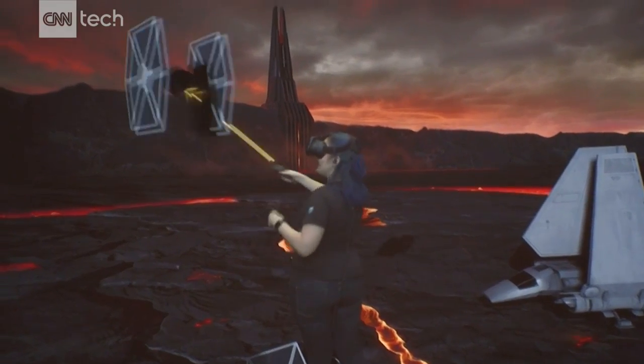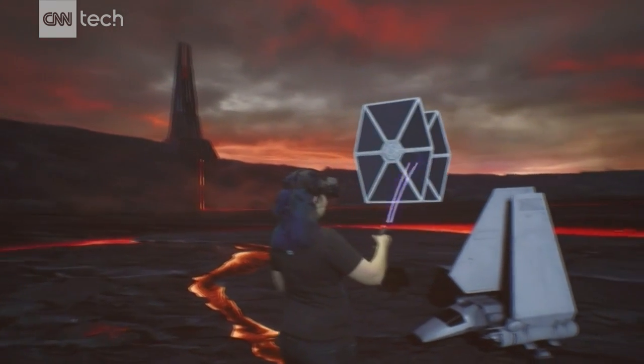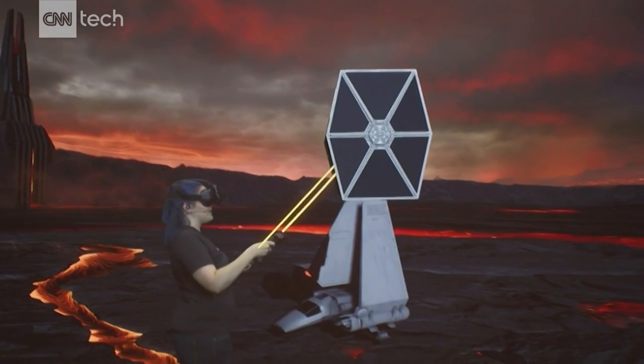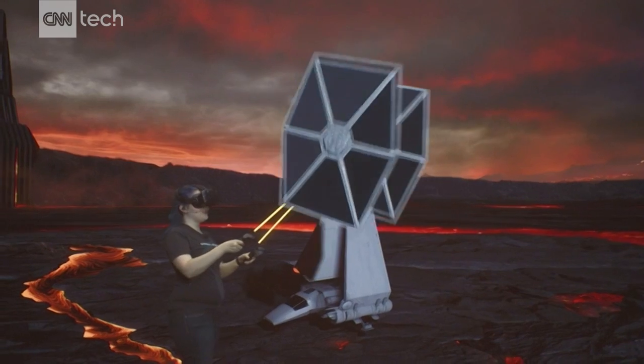I have a TIE Fighter here too, so let's bring one of those in. Thanks to the more than 5.5 teraflops of GPU performance, manipulating objects is super smooth and really intuitive.